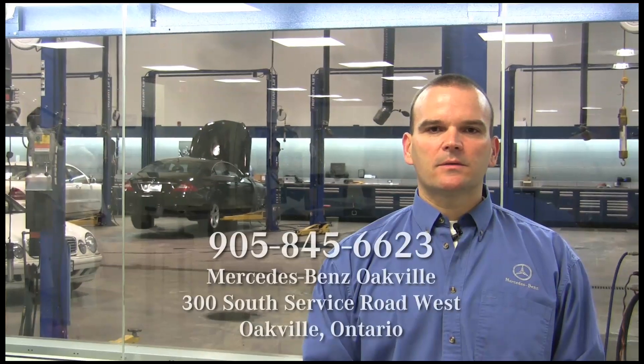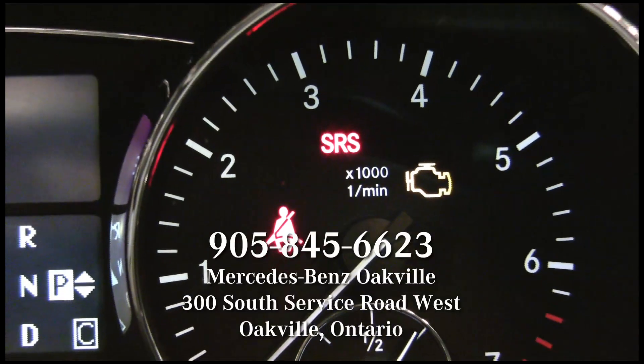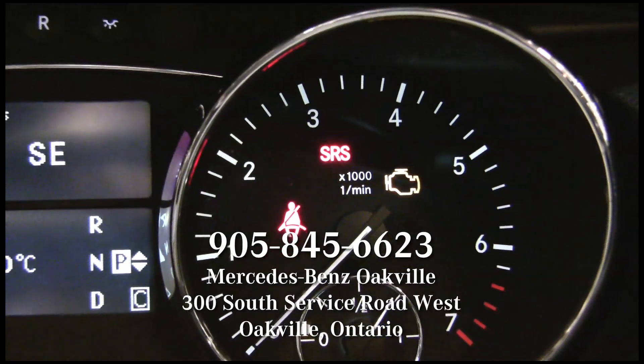Hi, my name is Frank Kezor. I'm the shop foreman at MB Ocfiel Autohaus and I've been with Mercedes-Benz for over 20 years. Today I would like to talk to you about the most common warning lights on these vehicles.